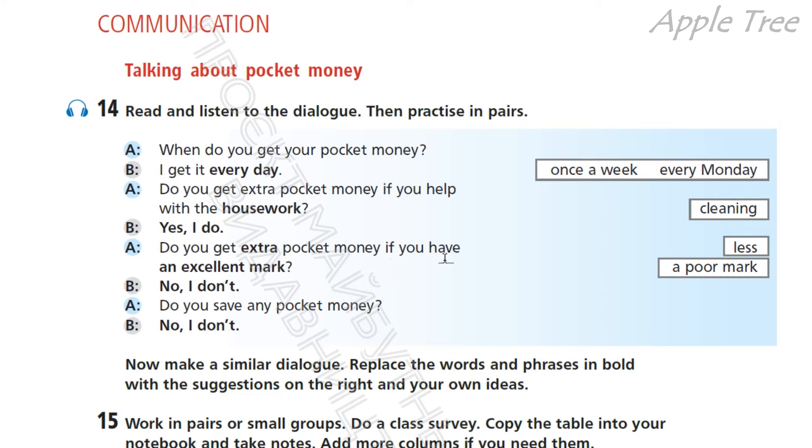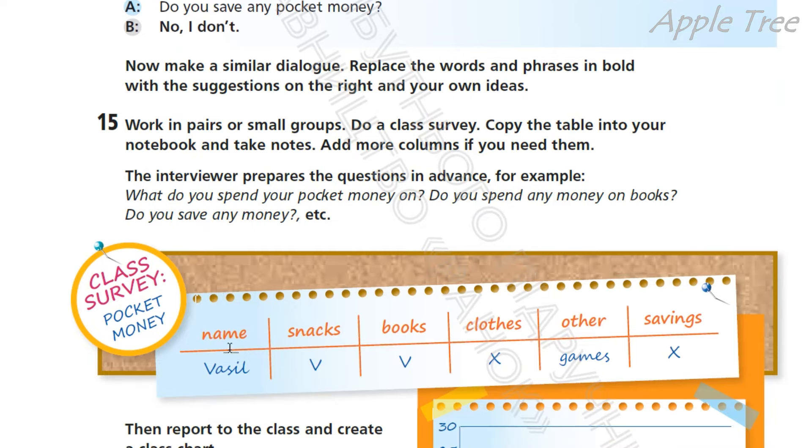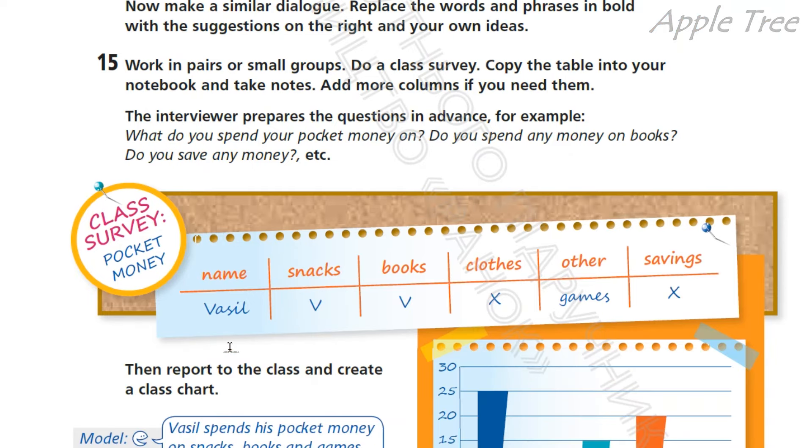Extra less and an excellent mark — замініть на a poor mark. When do you get your pocket money? I get it every Monday. Do you get extra pocket money if you help with cleaning? Yes, I do or no, I don't. Do you get less pocket money if you have a poor mark? No, I don't or yes, I do. Do you save any pocket money? Yes, I do or no, I don't.